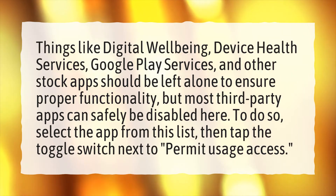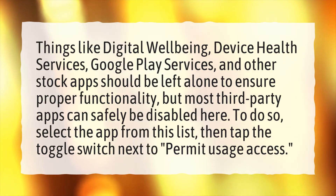To do so, select the app from this list, then tap the toggle switch next to 'permit usage access.'